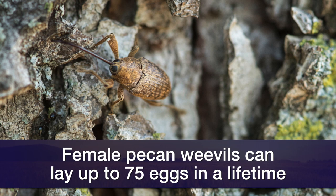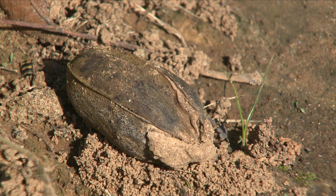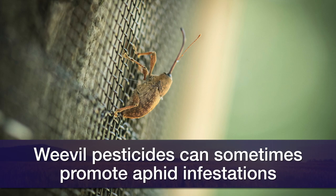During her lifetime she can lay anywhere from 50 to maybe 75 eggs. If you do the math, she can affect several pecans, and it's not like there's one or two out there — there's literally thousands out there in an orchard this size. If you have a dry situation where it may be a little droughty, you can experience aphid populations. A lot of the weevil insecticides — most of these chemistries — will cause aphid flare-ups.